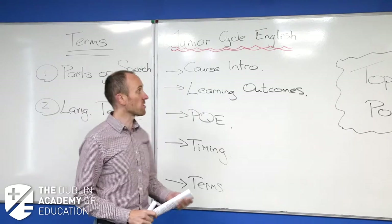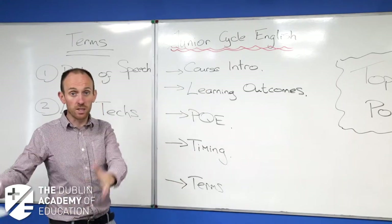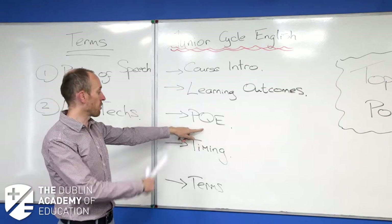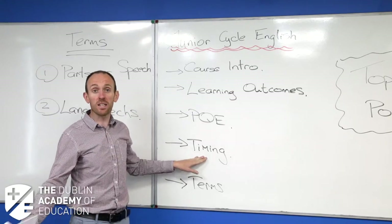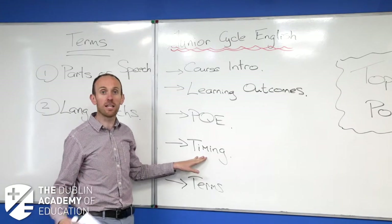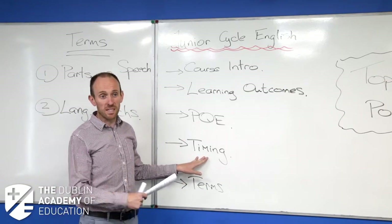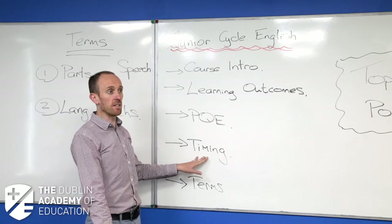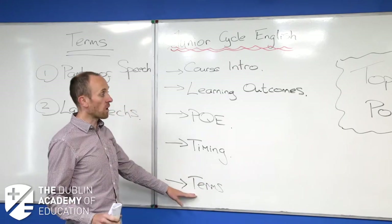Let's get started on a plan for today. I'm going to give a course intro — what you have to physically have done by the end of third year. I'll talk about learning outcomes, PQE, and timing, which is essential for this exam. Apart from knowing your stuff and doing your work throughout the year, timing is the crucial thing on the day. If you don't manage that exam correctly you are not going to get the mark you deserve.